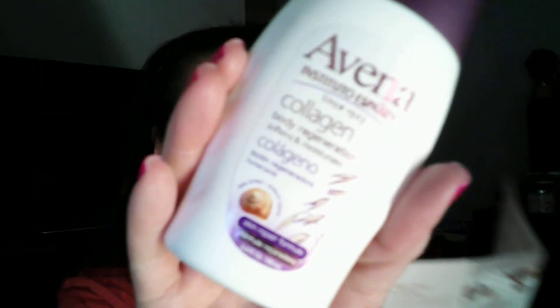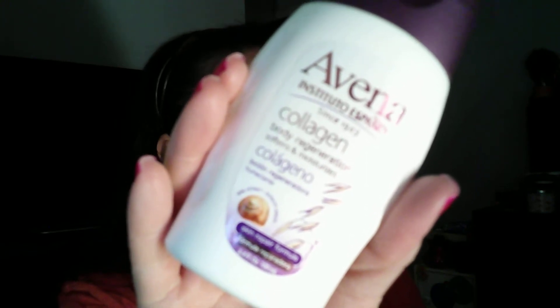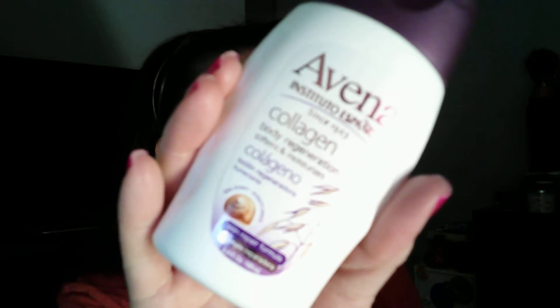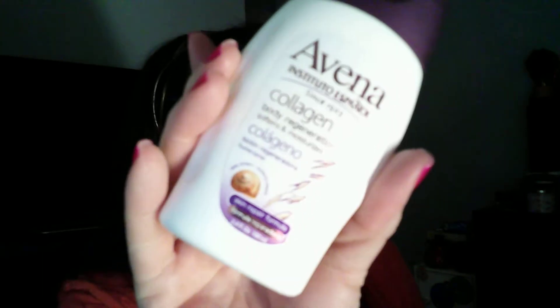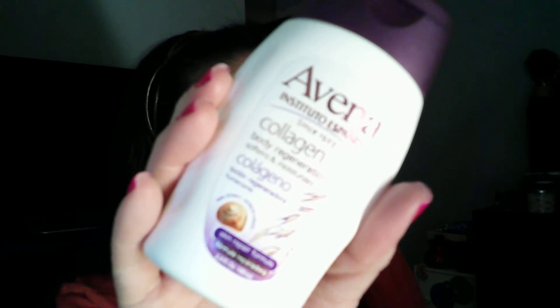The Hello toothpaste is really good — I really enjoy it, just not the charcoal one. Next is the Aveeno Collagen Body Restoration lotion. For a full size it looks like five dollars.